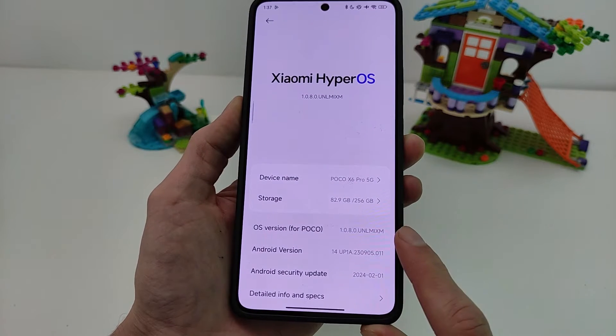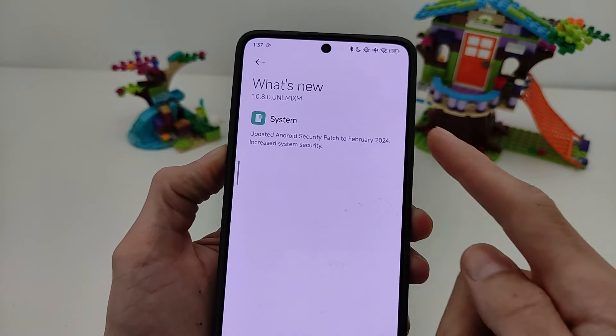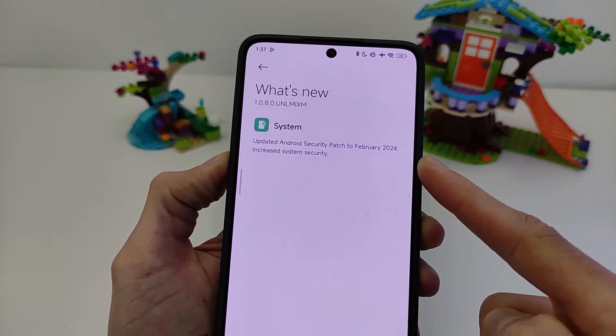Version for Poco Global Index. What is new: Android security patch 2.0.04.2024 in Create System Security.